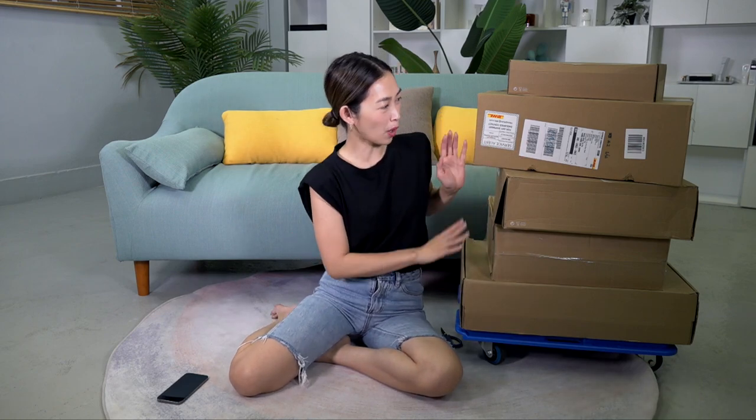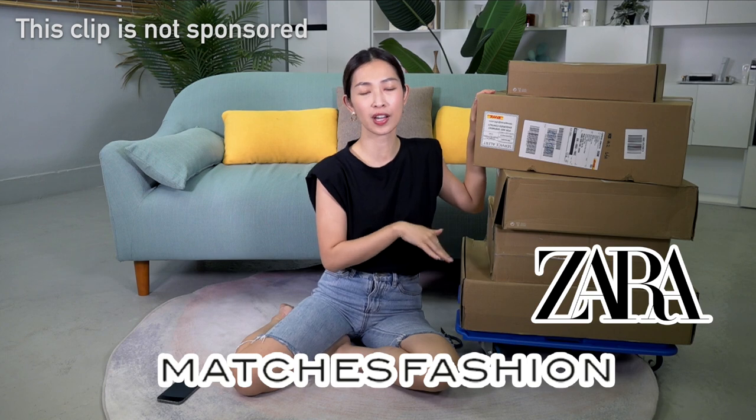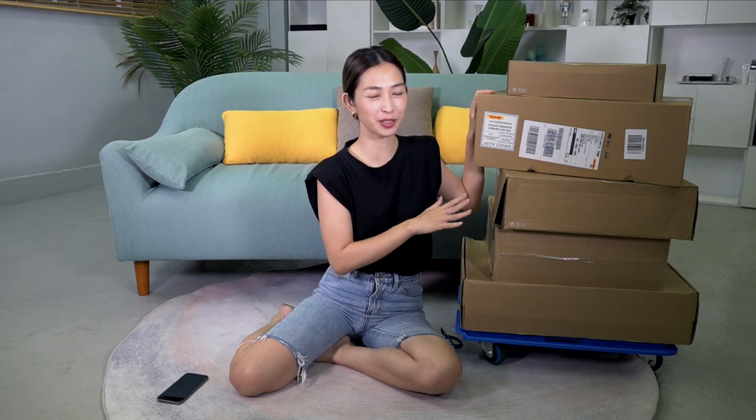Disclaimer, this is not a video to encourage you girls to shop, but I love doing unboxing videos and I thought I should unbox all my latest shopping purchases here with you guys today. So I bought stuff from Zara, Matches Fashion, and Net-A-Porter. The boxes look big, but there isn't really a lot of stuff in there. It's not super crazy — let's find out what they are and how they look.